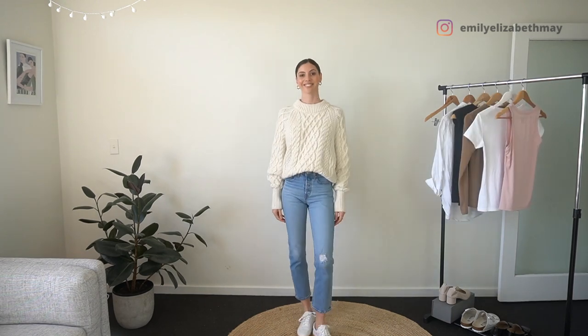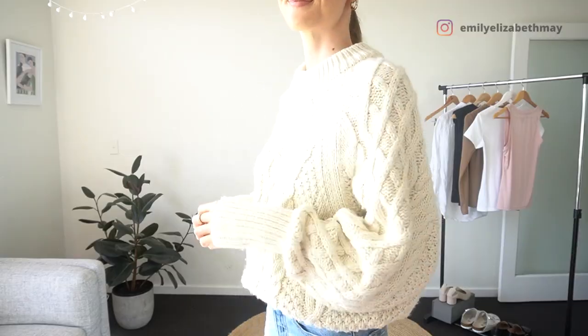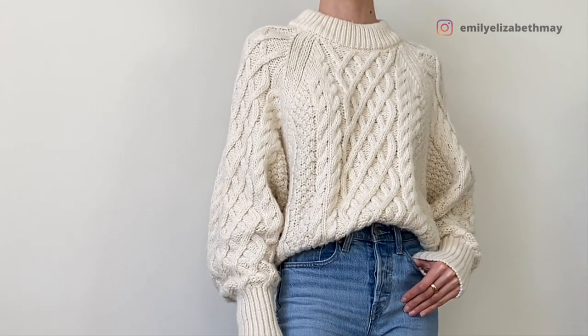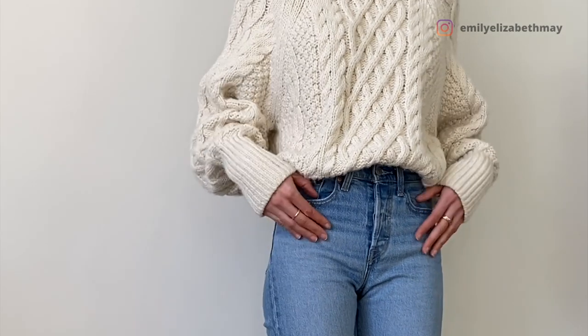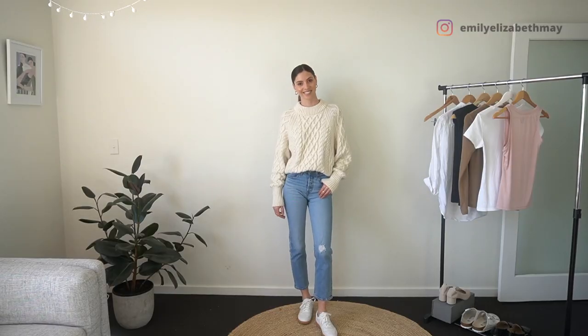I love a cabled knit chunky sweater in winter. I love wearing this with my light blue jeans. For this particular outfit I'm just wearing it with trainers, but you could definitely wear this with boots or little pumps as well just to elevate the outfit a little bit more. Big chunky sweaters look really good when you just give a nice little front tuck — you don't have to tuck all the way around, just a front tuck to show your waistline.